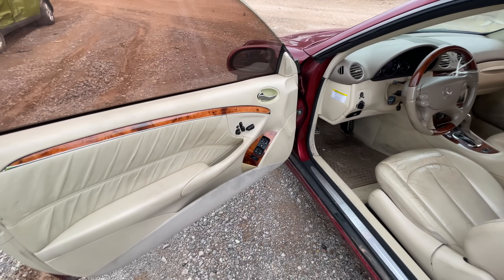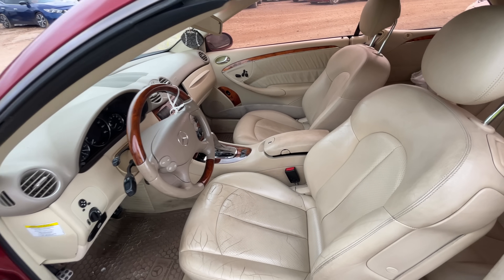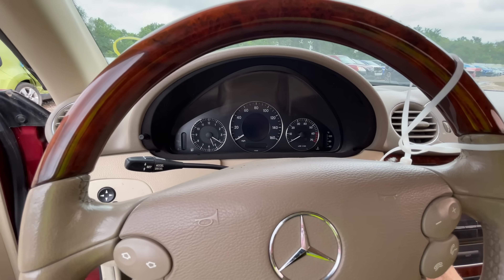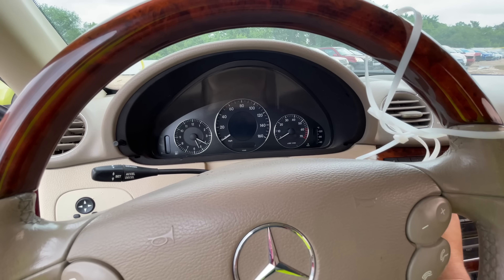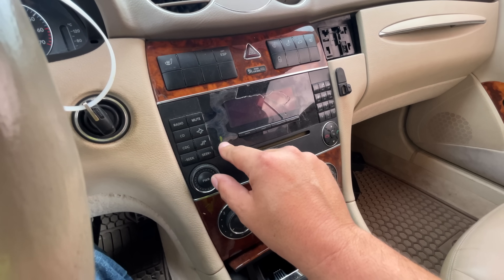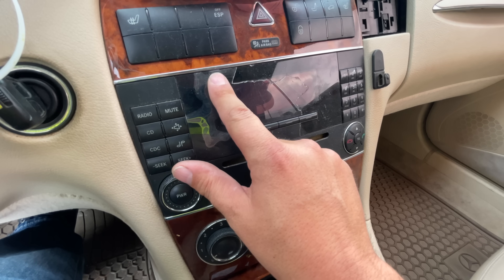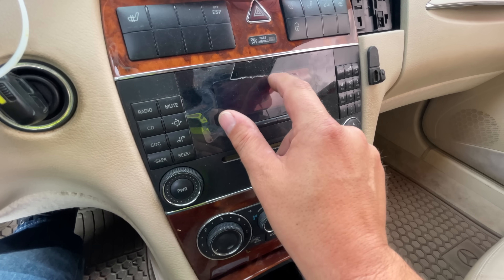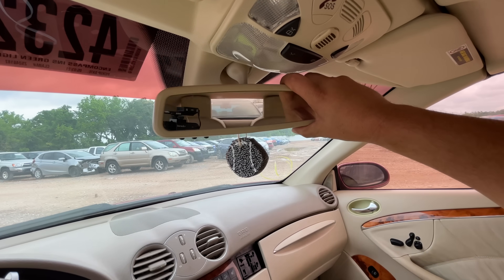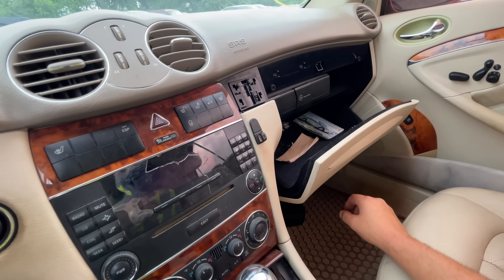Inside looks pretty decent. This one's at 1,200 bucks right now. Let's put the key in — dead as a doornail. Oh, what happened to the screen? It's delaminating — all chewed up. Whatever used to be there is missing now. Got some power on it — there we go. Let's pop the hood.